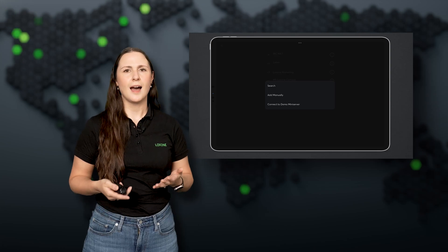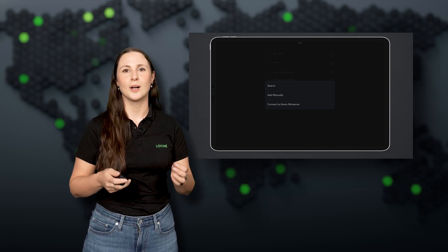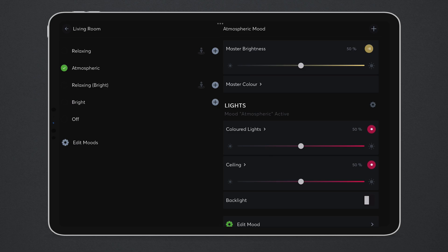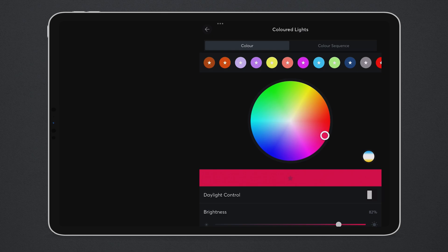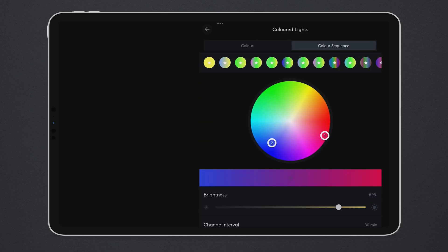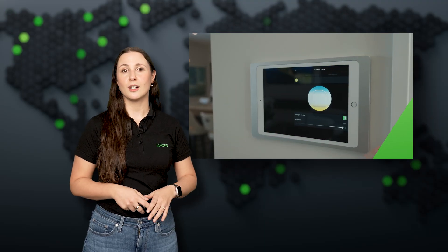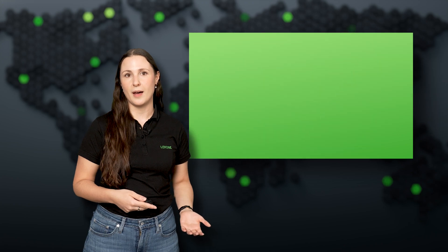Do your customers ever ask how exactly it works? Now there is a perfect answer — visual, easy to understand, and ready to share. The new video on how the Loxone app works gives your clients a quick and clear overview of the key features, from lighting and climate control to access and energy management.